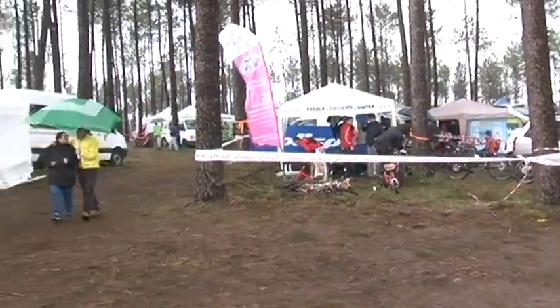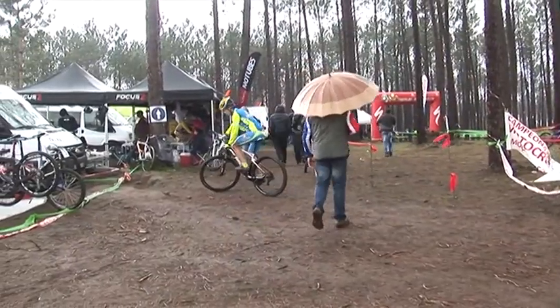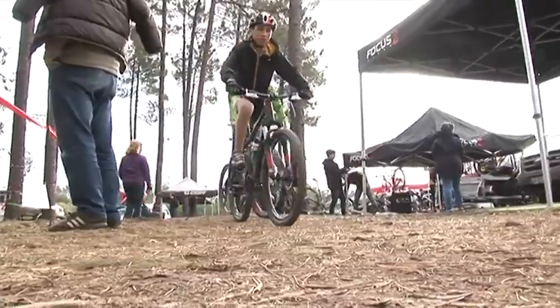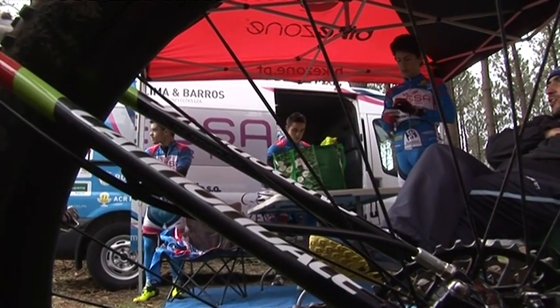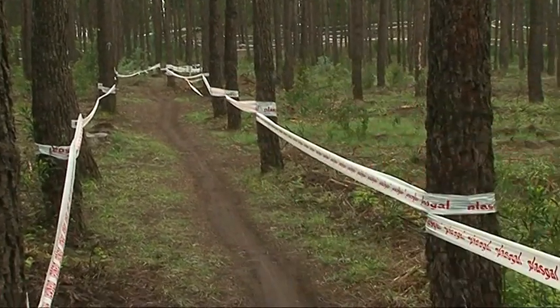A Mata dos Marrazes, no perímetro urbano do Conselho de Leiria, emprestou os trilhos e percursos cicláveis para o arranque da Taça de Portugal de Cross Country. As corridas da Taça de Portugal são pontuáveis para o ranking da UCI, e neste primeiro circuito com 5,5 km, temos uma arquitetura inovadora em Portugal. Este circuito é um pouco técnico.